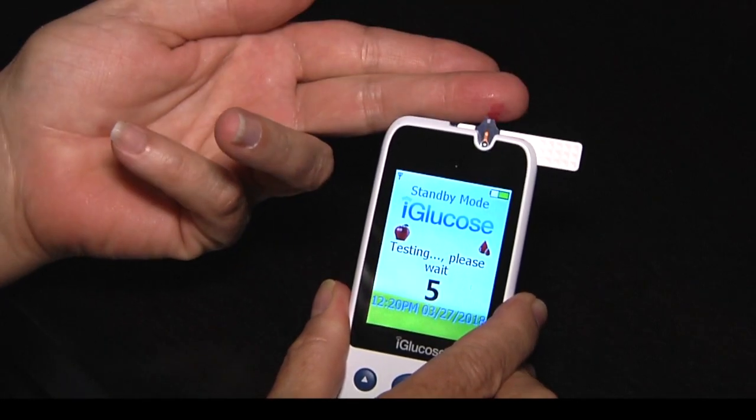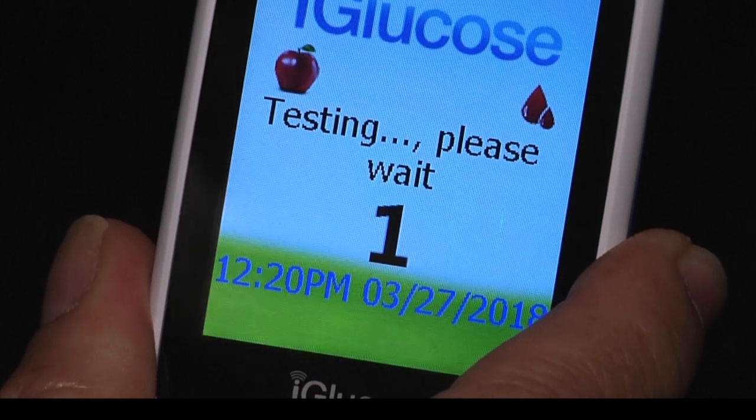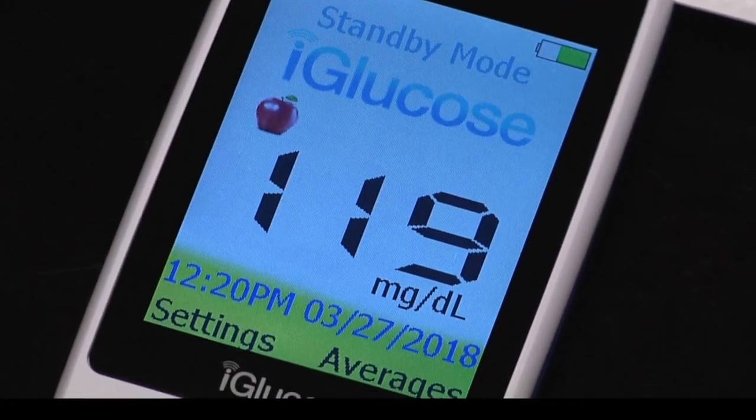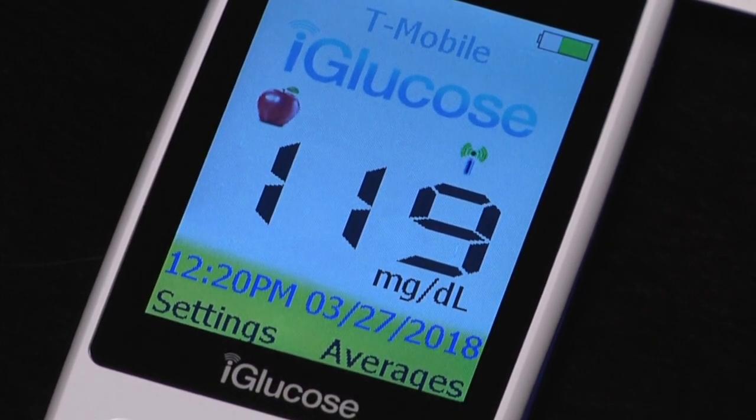At the prompt, apply a small sample of blood to the test strip. The meter counts down 5 seconds and shows your result. You will see it connecting to a cellular network, and a blinking antenna indicates your result is being sent to the cloud.